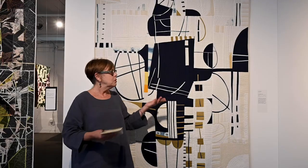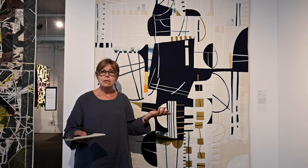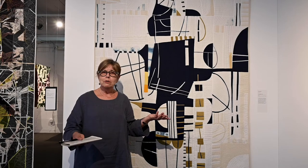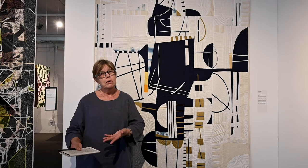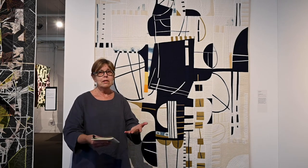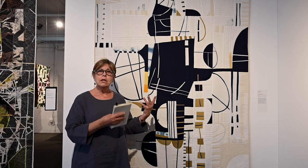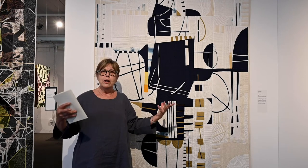I call my process Dancing with the Wall because it's basically a dance. I start with a piece on the wall, step back about eight feet, study it, and decide what I'm going to do next to respond to it. I go to the cutting table, go to the sewing machine, go to the ironing board, and go back to the design wall. I step back and respond to those two pieces together. All my quilts start at the center and just grow outward.